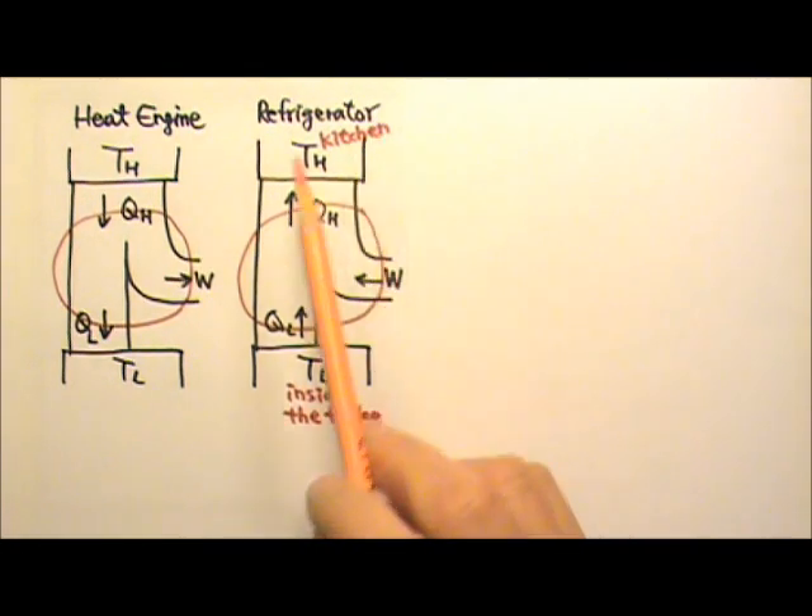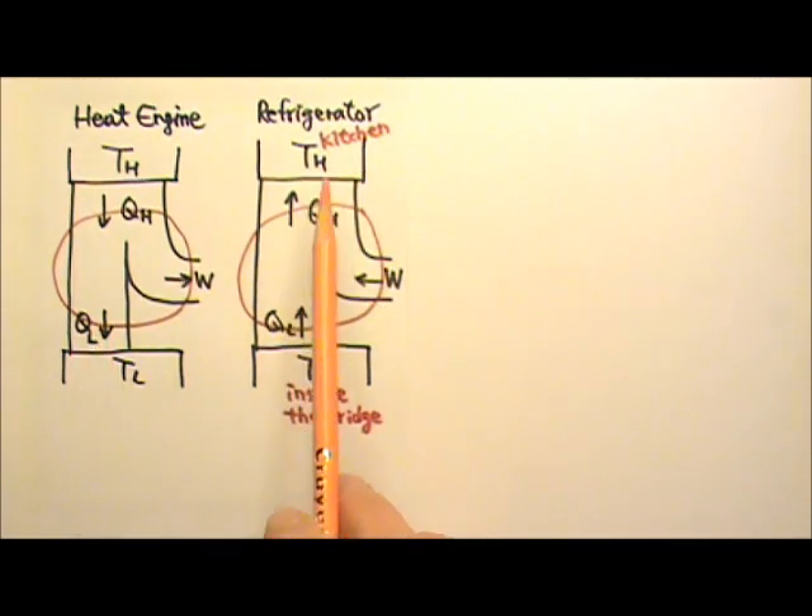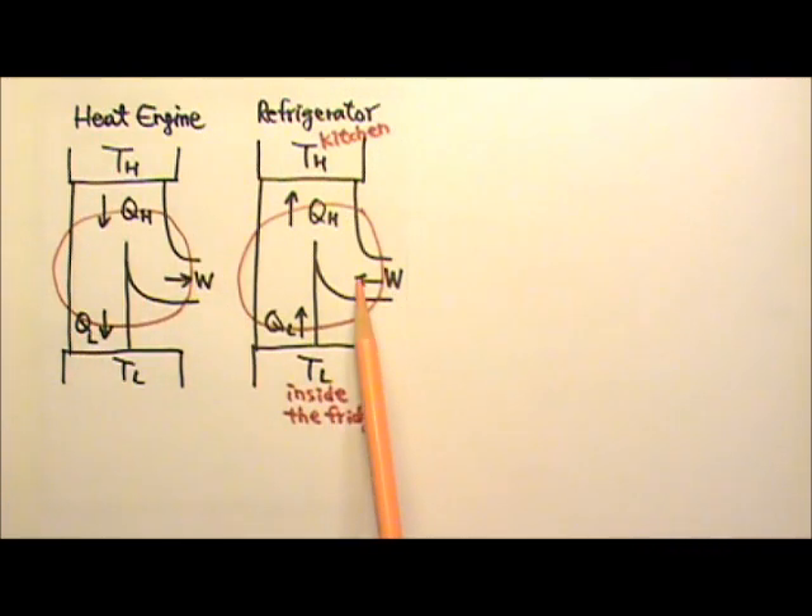If you compare a refrigerator to a heat engine, you can see everything looks the same except the arrows are in opposite directions. So it's like the reverse of the heat engine.